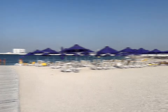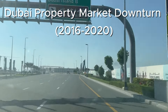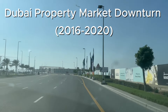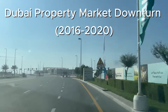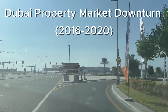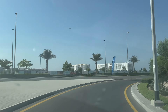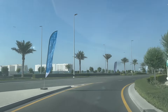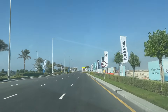However, shortly after these commercial projects started construction, the real estate market in Dubai went south. In the period between 2016 and 2020, property prices across Dubai took a downturn. As a result, no further projects were announced here for a long time. In addition, three more challenges hampered the development of Dubai Islands.